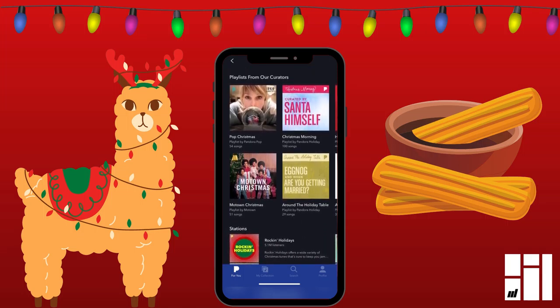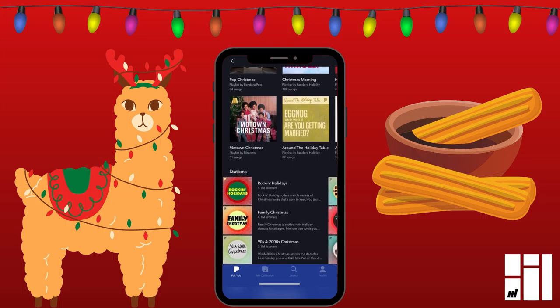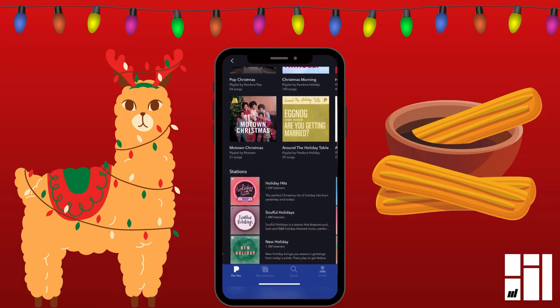And on both of these — playlists from our curators and stations — you don't swipe up and down. You swipe horizontally from left to right to see more.